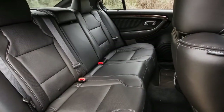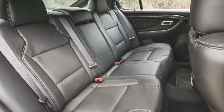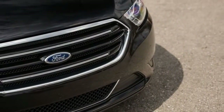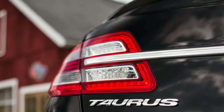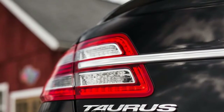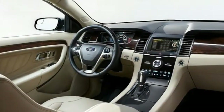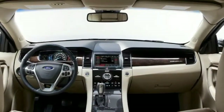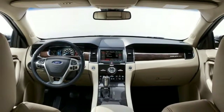The V6 gets 18 city, 27 highway, and 21 combined miles per gallon with front-wheel drive — two less MPG with all-wheel drive. We drove more than 250 miles in an all-wheel drive model and got nearly 20 MPG combined. The turbo four-cylinder gets 20/29/23 MPG, while the SHO gets 16/24/19.